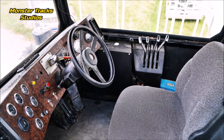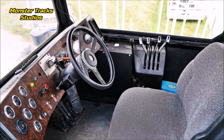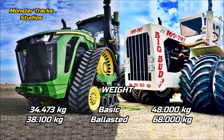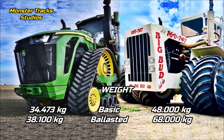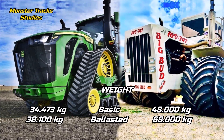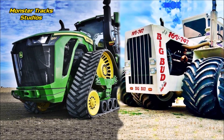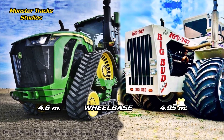This video is made more to compare the power and size of these two rather than cabin innovations. The Deere 830 basic weight is at 34,473 kilograms and can reach 38,100 kilograms fully ballasted. Big Bud from the other side is heavier with a shipping weight of 48,000 kilograms, reaching 68,000 kilograms fully ballasted with triple tires — a number that will take years to be beaten by a new-age tractor.